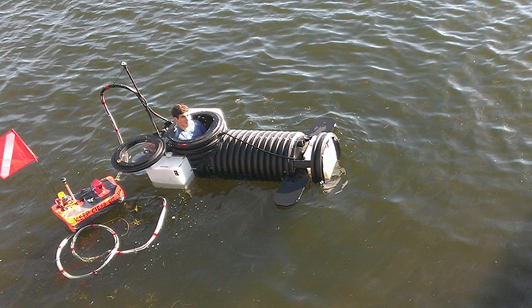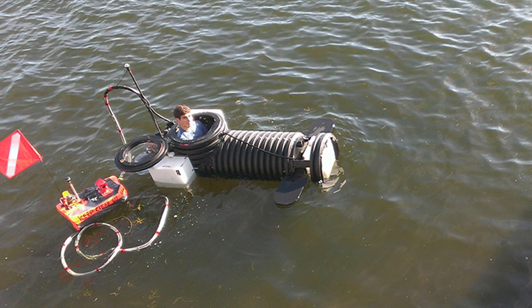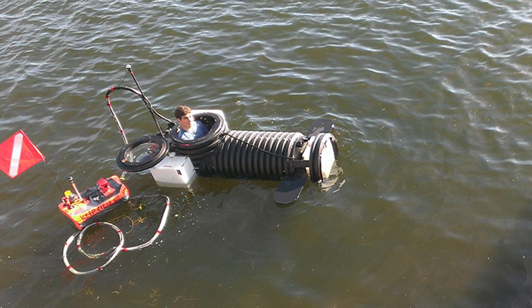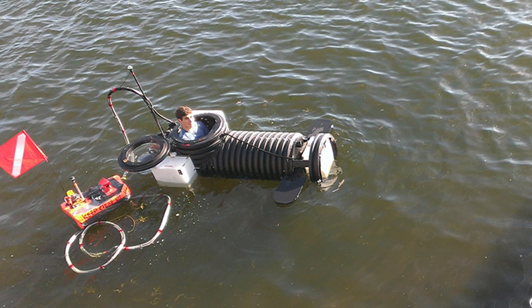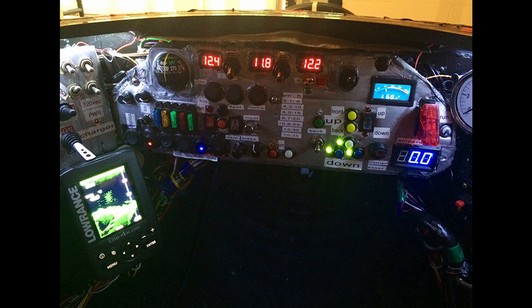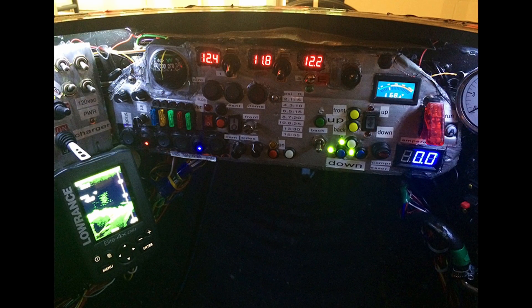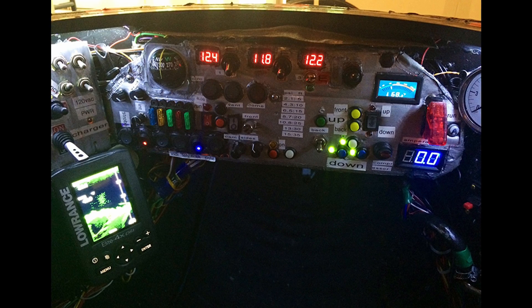This is actually the second submarine Justin has built — the first one was just too cramped. So for the second version, he convinced his parents to buy a section of 2-foot wide, 8-foot long drainage pipe so he could sit upright with his legs extended. This sub is entirely built with no welding; everything is put together with glue and screws and can dive to 9 meters or 30 feet.